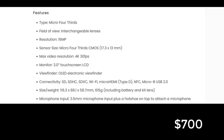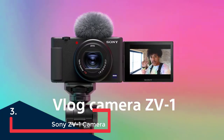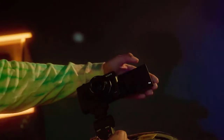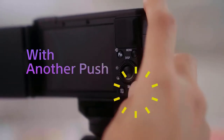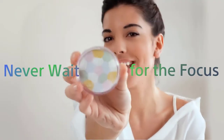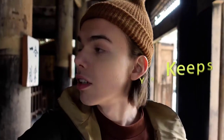The Sony ZV-1 camera packs an array of options inside a quite small body. Although it fits in your pocket, this camera is designed especially for vloggers, with excellent video features. The flip-around screen and an impressive built-in microphone can make a vlogging star out of you. The model has a one-inch 20.1-megapixel sensor and fast hybrid autofocus. This camera does not have an electronic viewfinder, and it's better used for video, as it comes with perks like background defocus, a built-in neutral density filter for outdoors, face priority exposure setting, and a soft skin effect to soften blemishes.